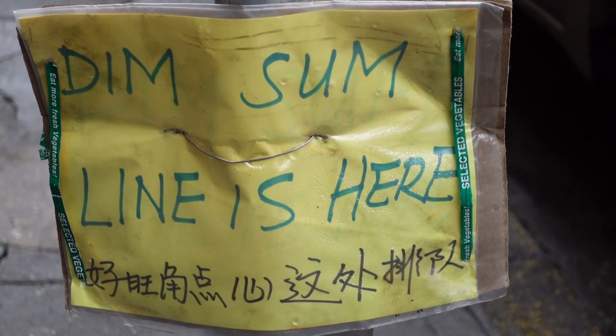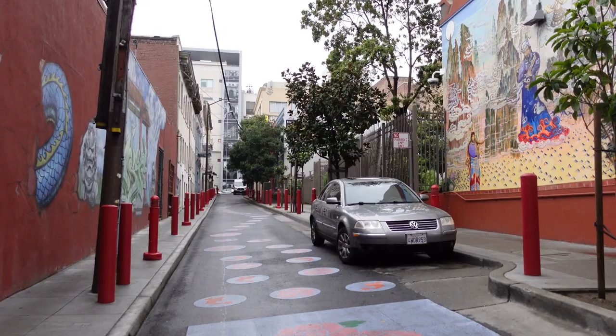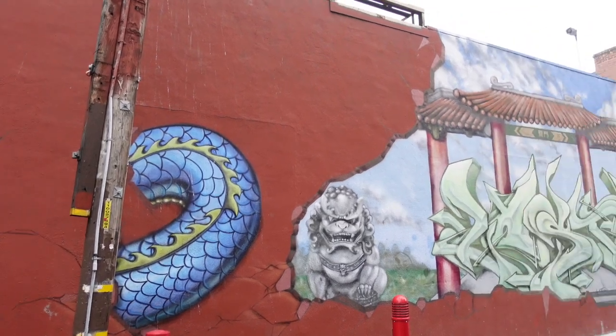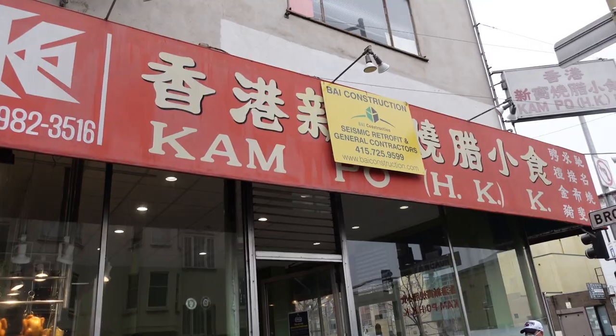The next stop is Good Mong Kok Bakery, and they're known for their dim sum. The next stop after that is Kong Po Kitchen, and I'm going to pick up some of their roast pork.